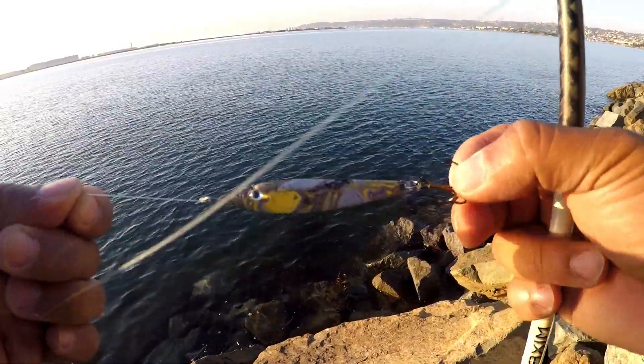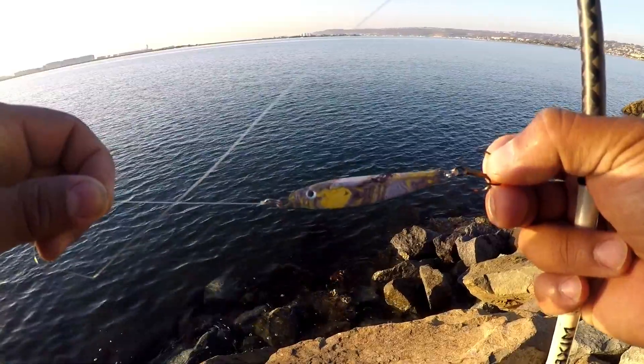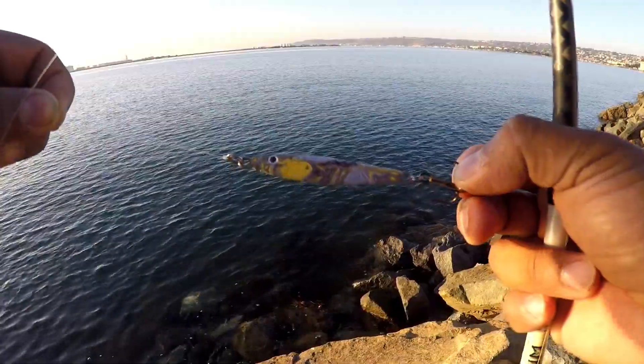I'm gonna try this color out right here, see if this one will work — kind of like a brown, white and yellow. I'll see.